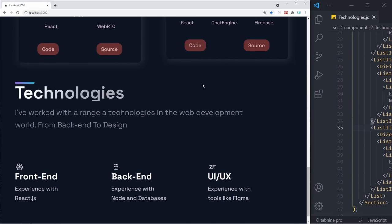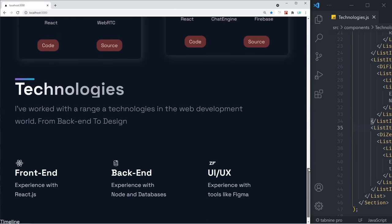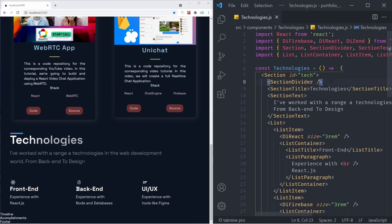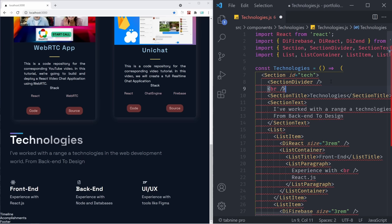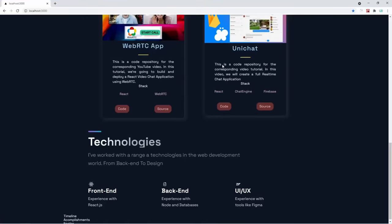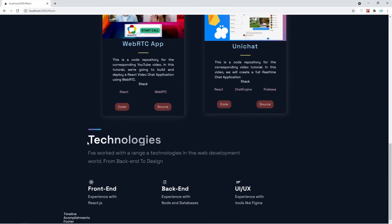We have our icons and our technology section is completely done. Let's expand it and see how it looks on desktop. It looks extremely clean — we have our technologies: front end, back end, and UI and UX. Our technologies section is done — we have a title, we have some text, and we're listing all of the technologies we know how to use. It looks like we need to add a BR tag below the section divider just to separate it a bit. And let's try to see it in full screen — we have our personal portfolio, our projects, and we can scroll to our technologies.